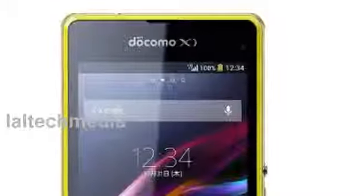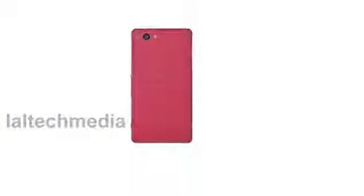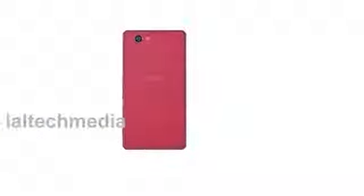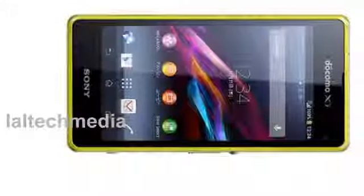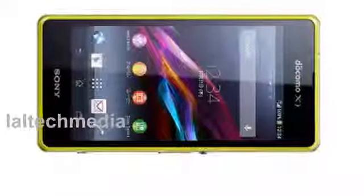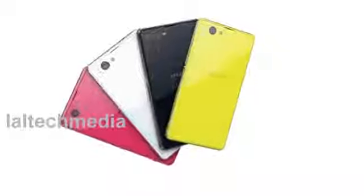Sony Xperia Z1 F specifications: 4.3-inch 1280x720 pixel Triluminos display with X-Reality for mobiles. 2.2 GHz quad-core Qualcomm Snapdragon 800 MSM8974 processor. Android 4.2.2 Jelly Bean. Single aluminium frame with tempered glass on the front and back. 27MP primary camera with X-MOS R sensor, HDR photos and videos, 1080p video recording.